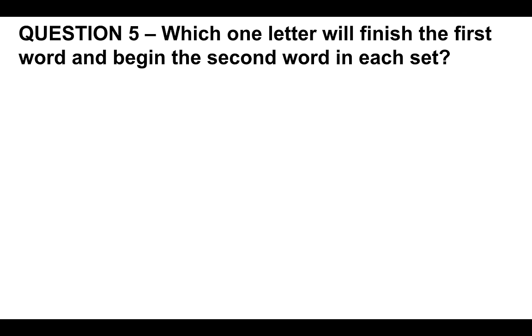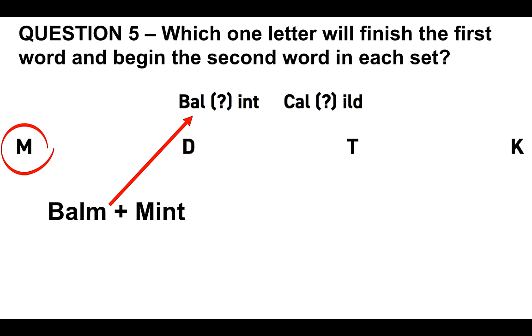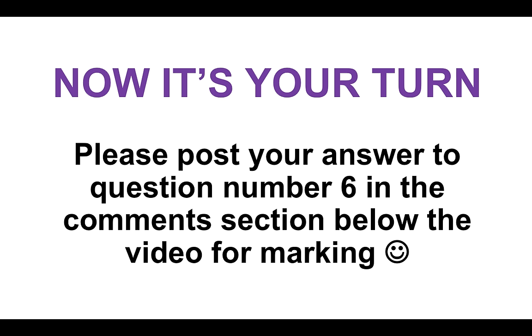Question five: which one letter will finish the first word and begin the second word in each set? We have BAL_ and _INT, and CAL_ and _ILD. We're given four answer options. The correct answer is M, because you then get BARM and MINT, and also CALM and MILD. It's the same letter that finishes the first word and begins the second word.